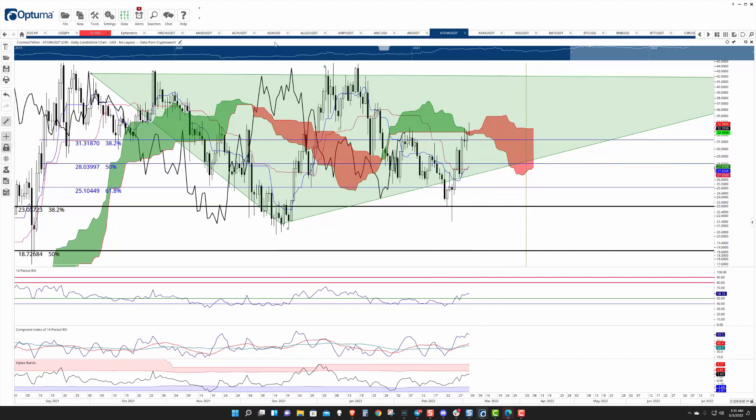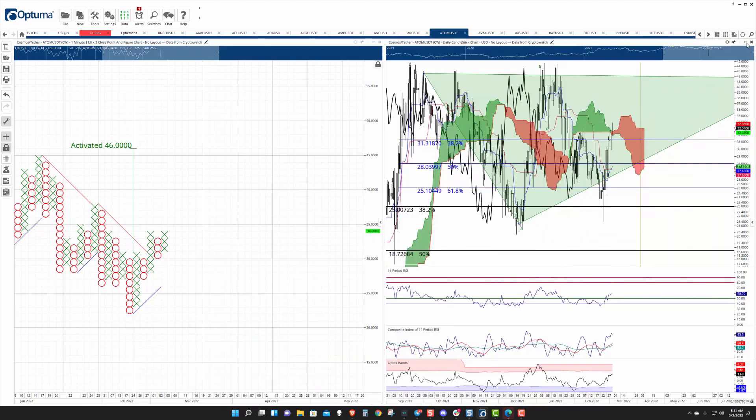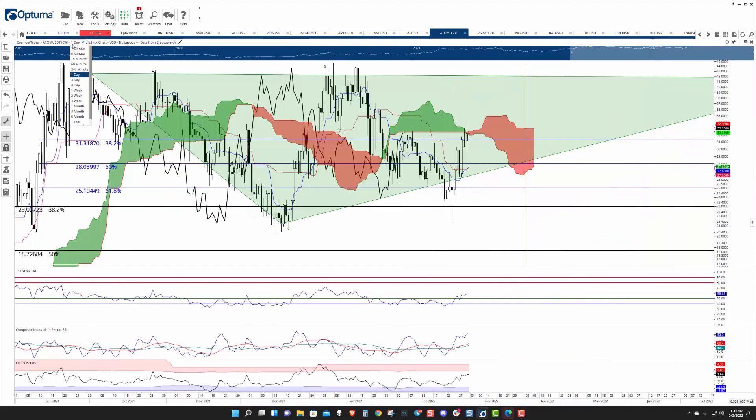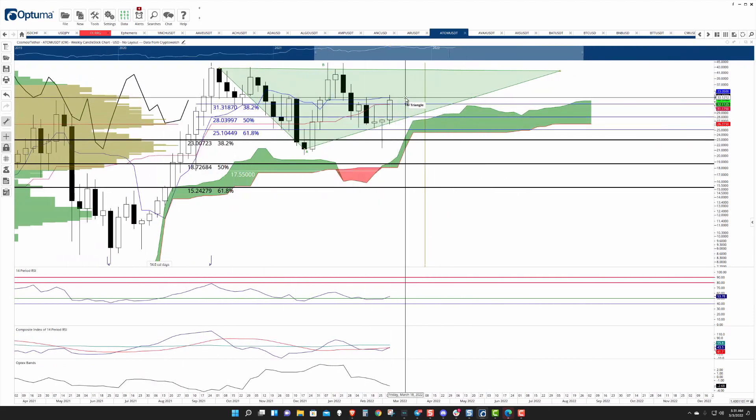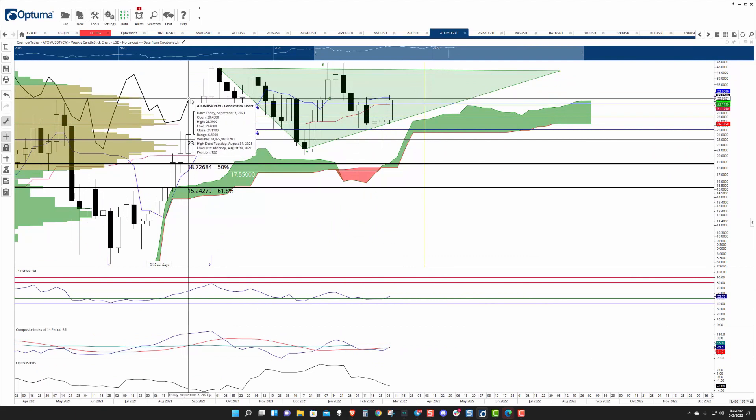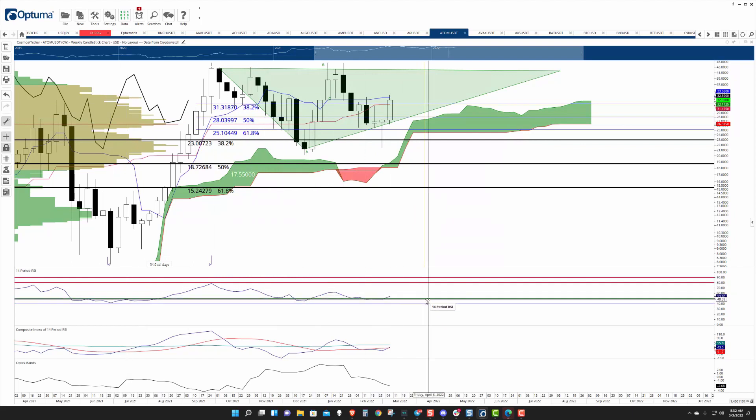From a weekly perspective, it's a little bit different. You see the same triangle pattern, but the lagging span is still above the candlesticks, so that's bullish. You've got the RSI in bull market conditions, bouncing off and breaking out of the first oversold level at 50, moving higher. And then you have the composite index very, very constricted with a cross above the fast moving average. If it continues, it should have a pretty easy time crossing above its slow moving average as well.